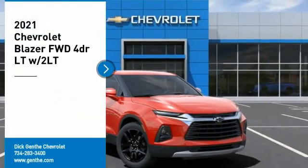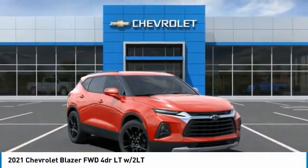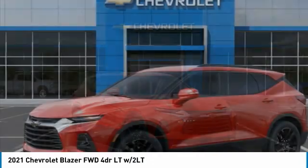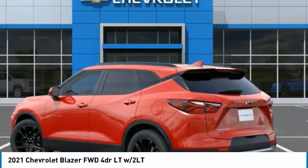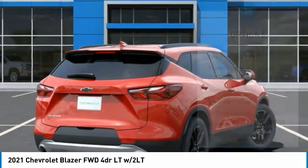We are pleased to show you the 2021 Blazer. The Chevrolet Blazer is fun to drive around town, comfortable to ride in, and decently capable off-road. Here are some of this vehicle's great options.